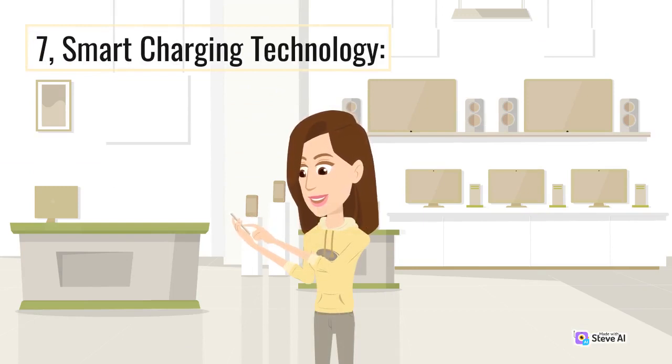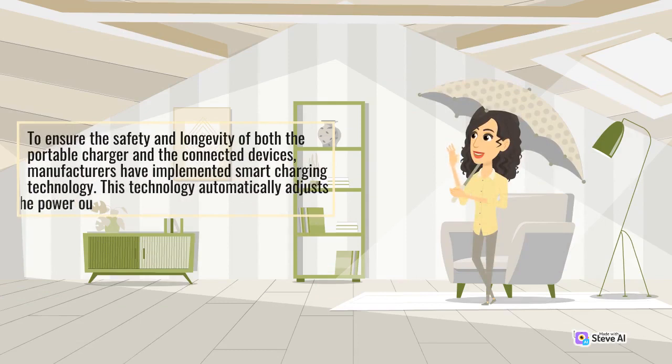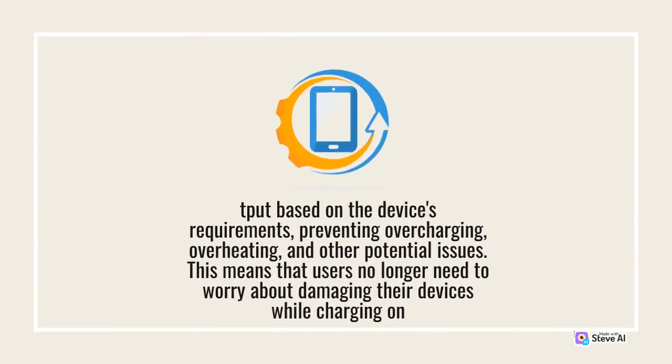Smart Charging Technology: To ensure the safety and longevity of both the portable charger and the connected devices, manufacturers have implemented smart charging technology. This technology automatically adjusts the power output based on the device's requirements, preventing overcharging, overheating, and other potential issues. This means that users no longer need to worry about damaging their devices while charging on the go.